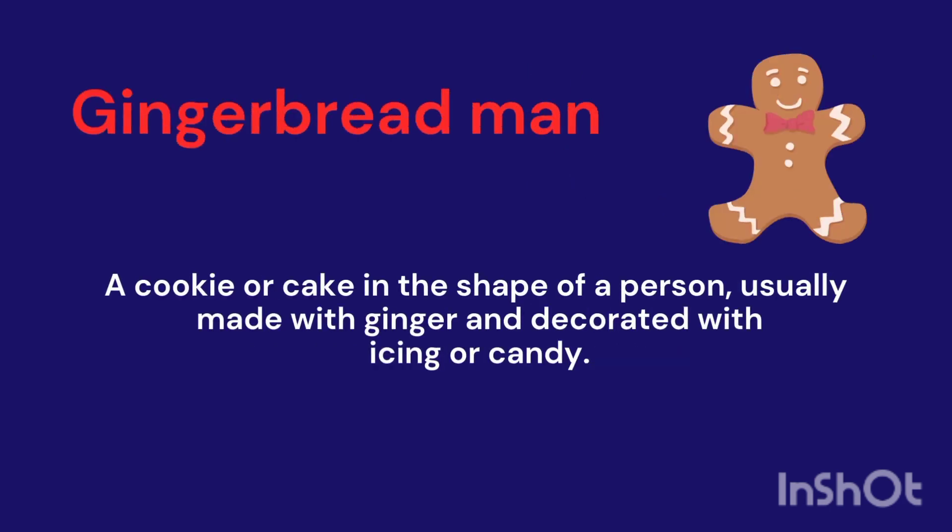Gingerbread Man. A cookie or cake in the shape of a person, usually made with ginger and decorated with icing or candy.